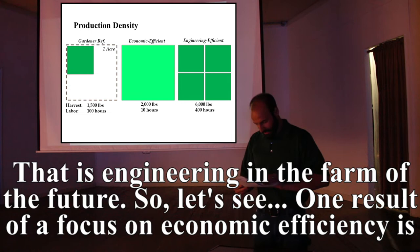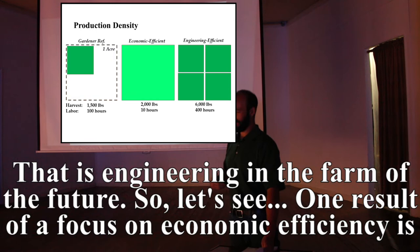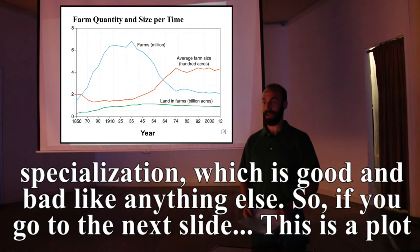One result of a focus on economic efficiency is specialization, which is good and bad like anything else.